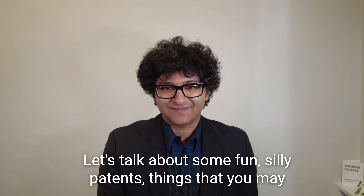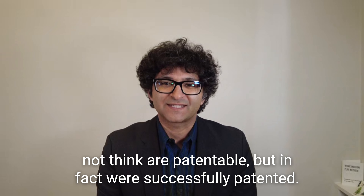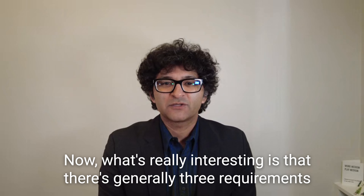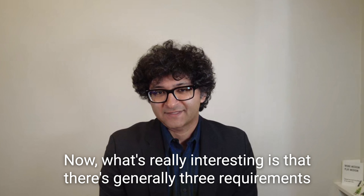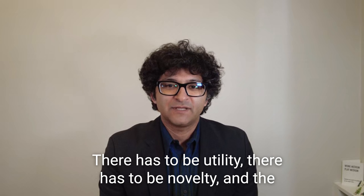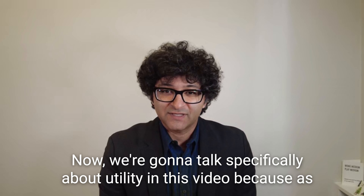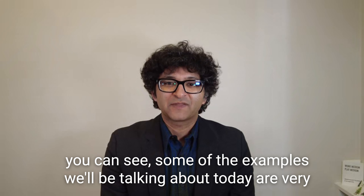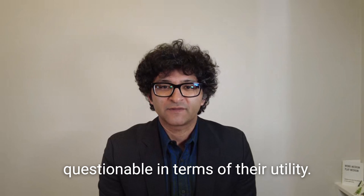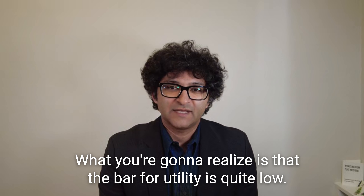Let's talk about some fun silly patents — things that you may not think are patentable but in fact were successfully patented. Now what's really interesting is that there are generally three requirements to actually be able to obtain a patent: there has to be utility, there has to be novelty, and the invention has to be non-obvious. We're going to talk specifically about utility in this video, because as you can see, some of the examples we'll be talking about today are very questionable in terms of their utility. What you're going to realize is that the bar for utility is quite low.